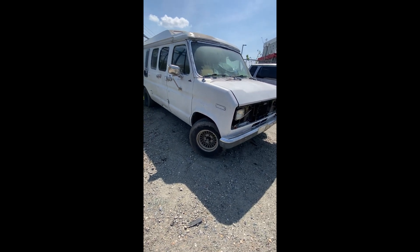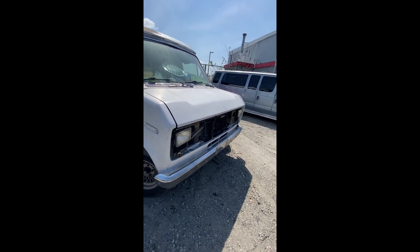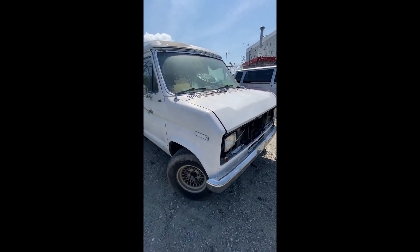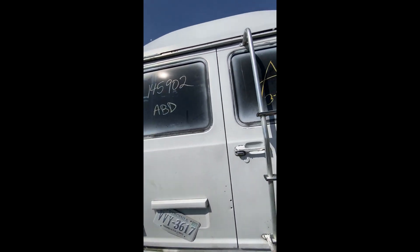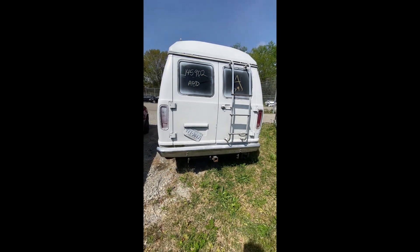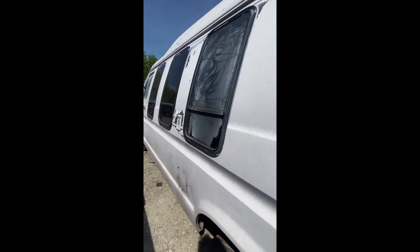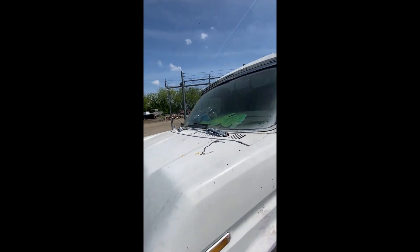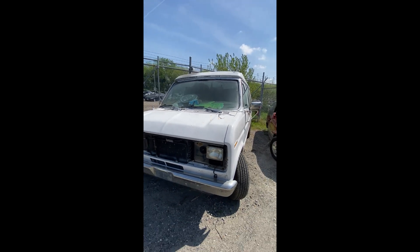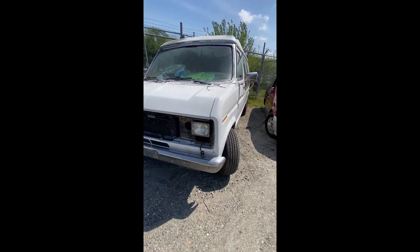Lot number forty-four: a 1989 Ford Econoline van — no key. Some damage up front with trim and grille missing. Custom paint job — they didn't bother to cover the windows, leaving some overspray, though they did tape up the door handles, mirror, and windshield wipers. That's lot number forty-four, your 1989 Ford Econoline van.